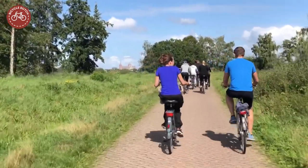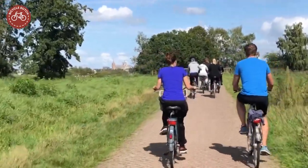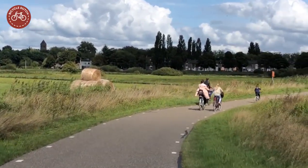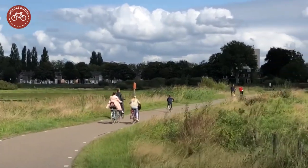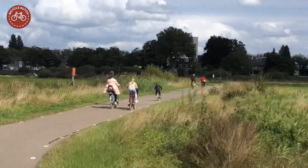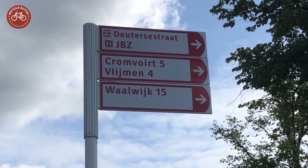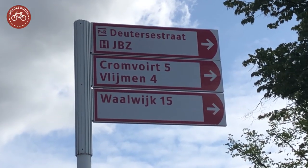The Dutch like to cycle for any reason, and certainly also for recreation. You could plan a tour on a map, but that is not really necessary. You can follow the wayfinding signs to the next village, but then you have to remember all these sometimes unfamiliar names.